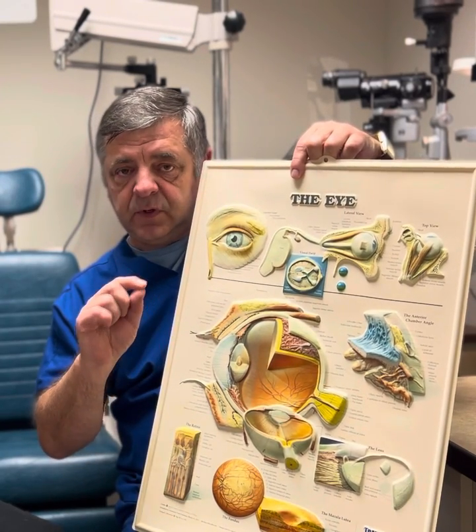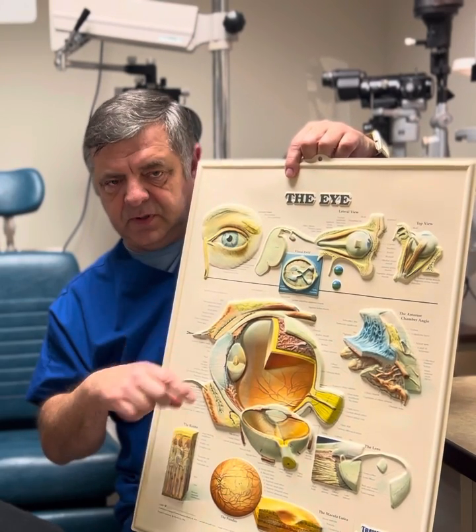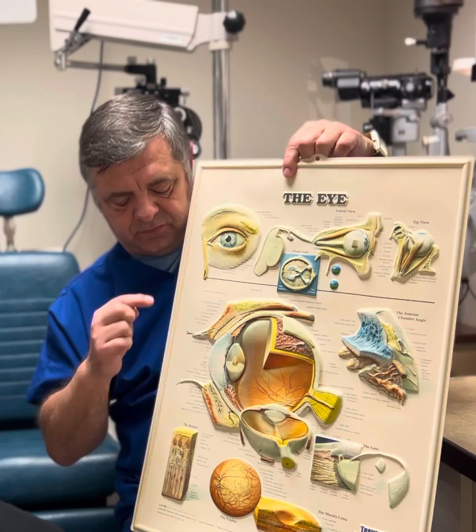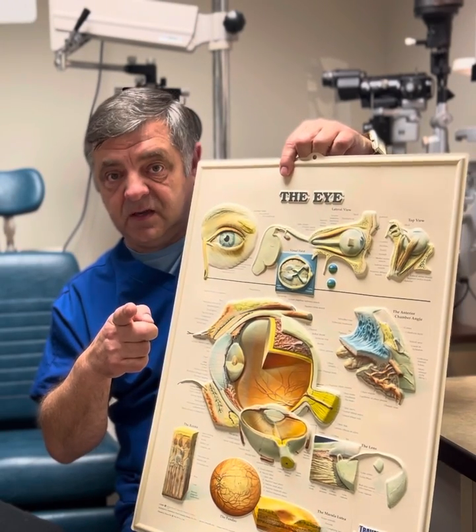Now, when you go to your doctor and they tell you that you have dry eye and hand you a drop — are you able to put it in your eye 20 times a minute? Because that's what this system does for you, without you even thinking about it.